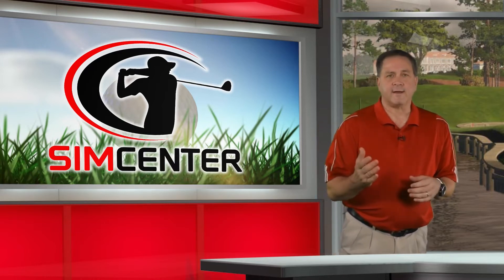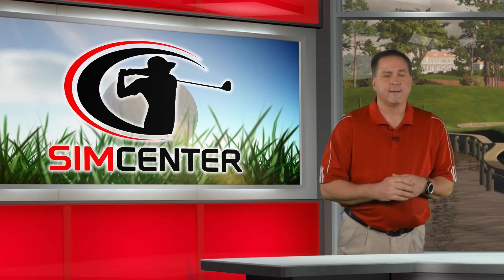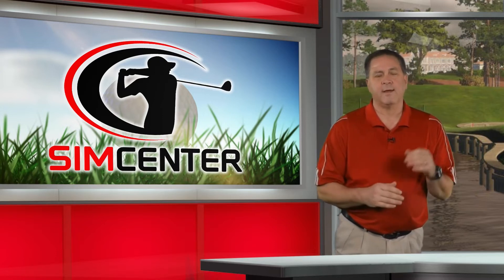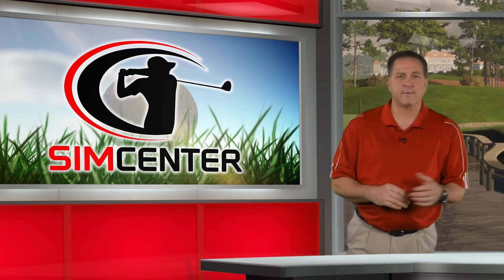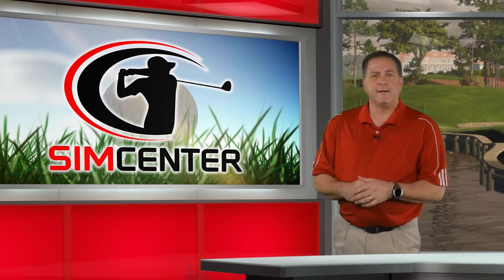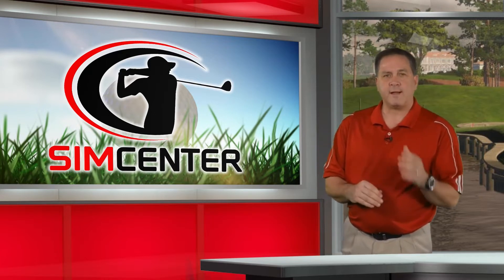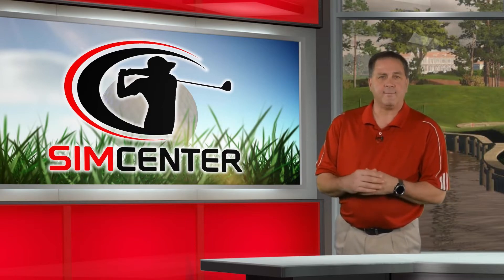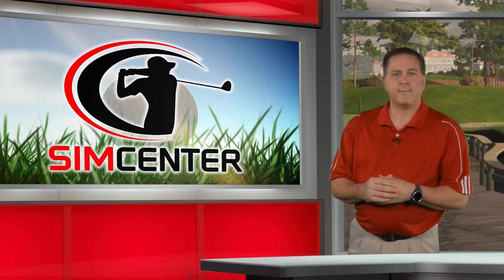Our guest is going to be Randall Doucette. He's a master club fitter that has fitted tour players of all levels — PGA Tour, LPGA, Senior Tour, celebrities, and amateurs of all levels. You're going to be hard-pressed to find somebody that's more knowledgeable about custom club fitting, and I know you won't find anybody more passionate about his craft.